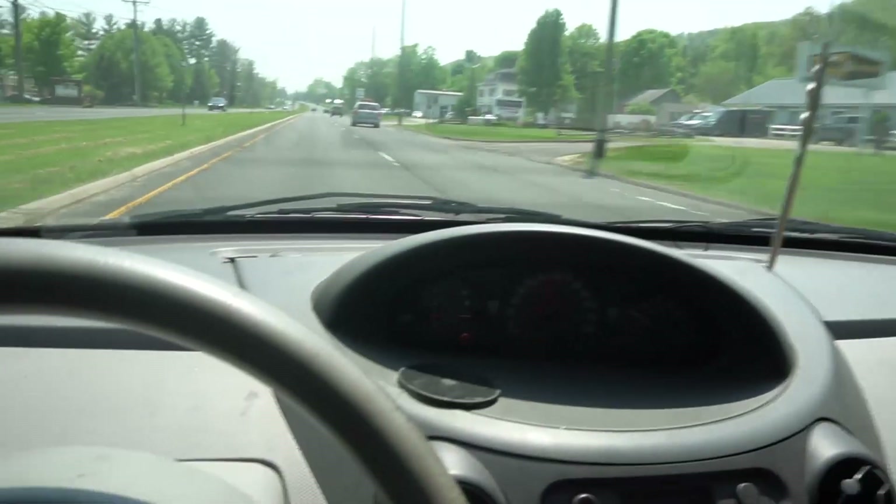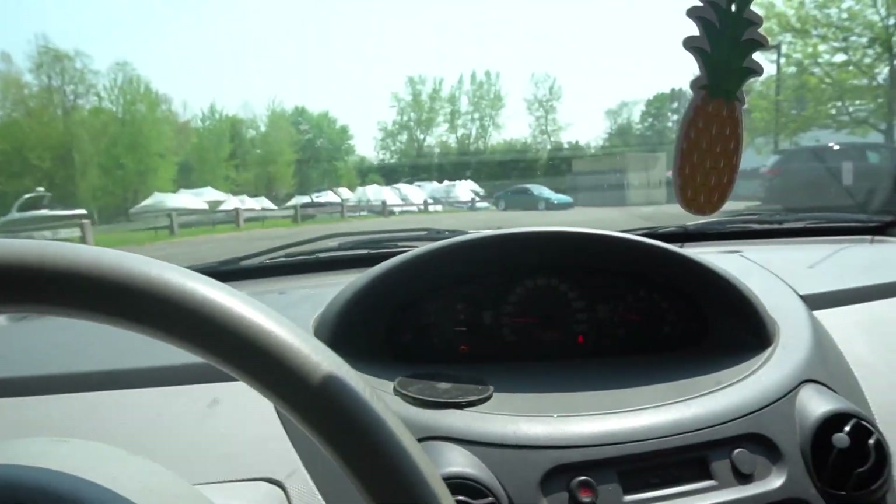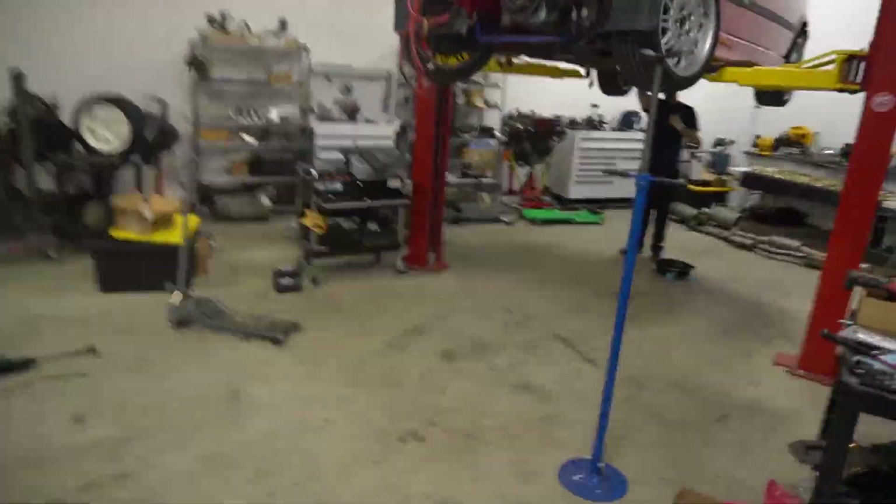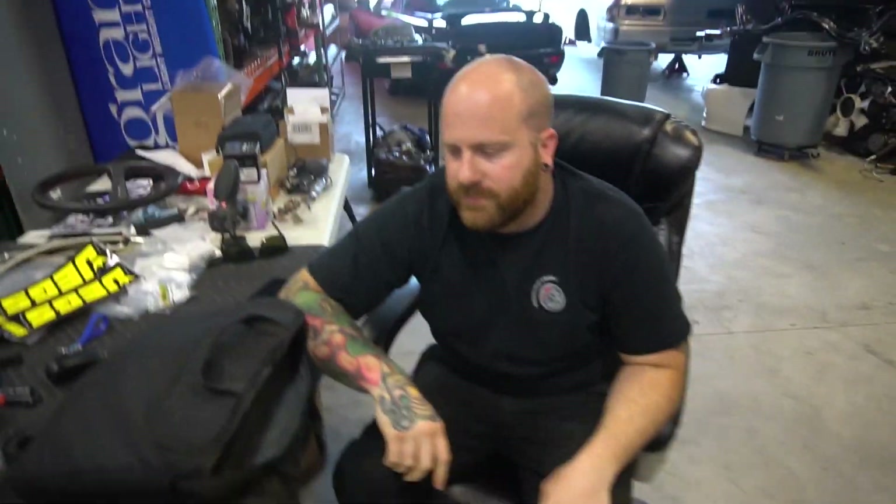By the way guys, it's 90 degrees outside, which is insane because less than a month ago it was in the 40s. The northeast is crazy. Mike's car is here too. All right, I'm at Tommy's shop — this is Tommy. We got a million projects going on but I'm here to steal more stuff as always.